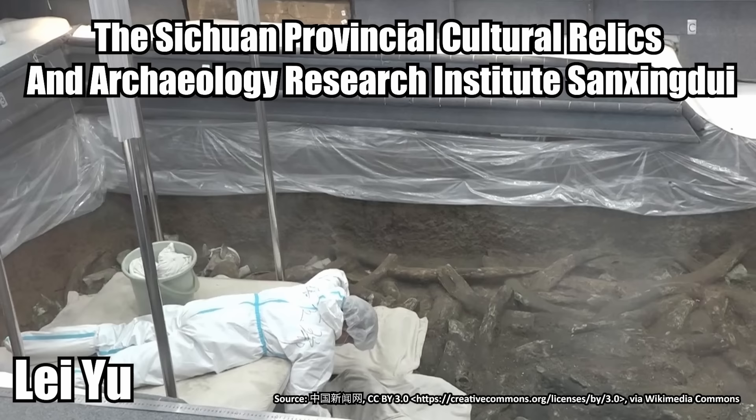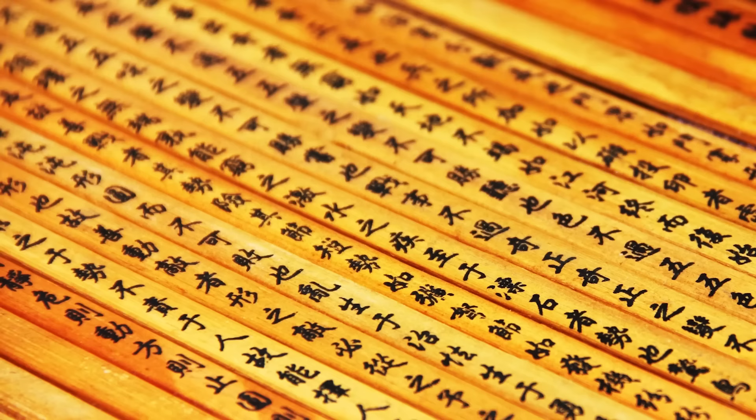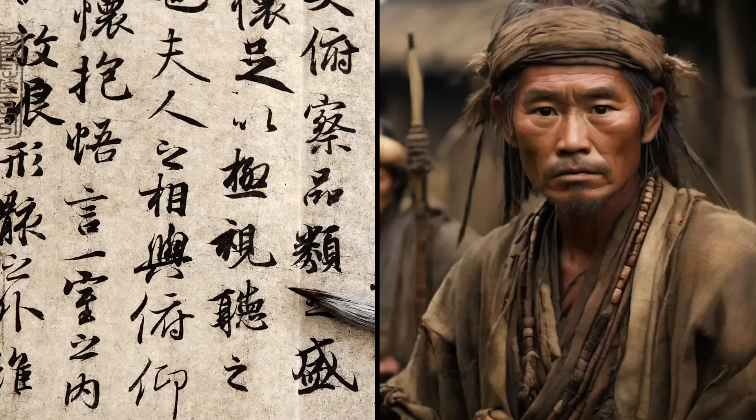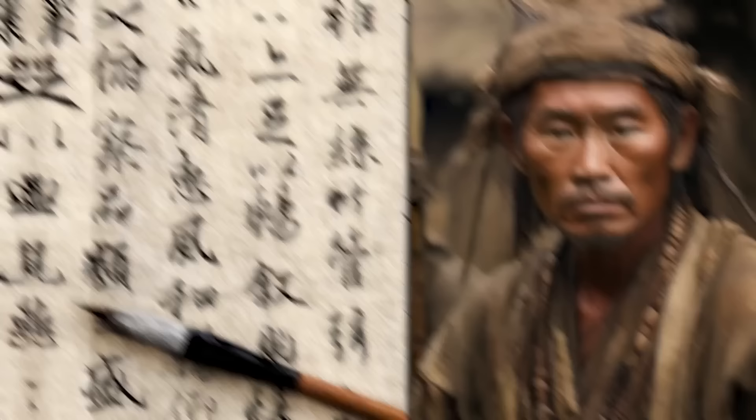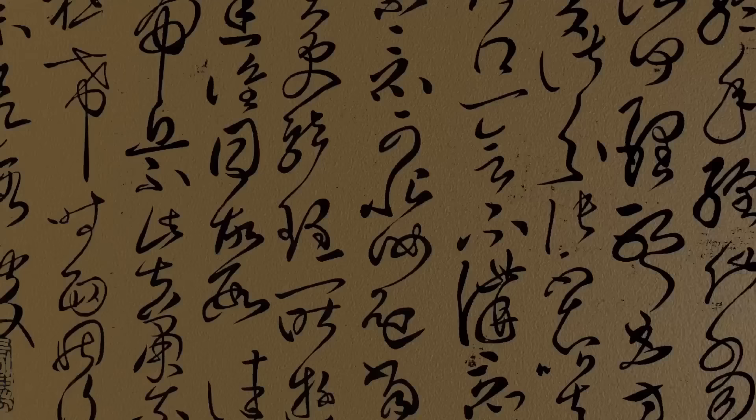Lei Yu from the Sichuan Provincial Cultural Relics and Archaeology Research Institute is not happy about the theories. He explained that the statuettes are likely meant to depict gods and goddesses, not alien overlords. It might be impossible to end the controversy at Sanxingdui — there are no written records in the city. Archaeologists haven't found a single text or any example of the written word. One possible explanation is that the Sanxingdui culture wrote everything on fabrics, which have decayed over the last 3,000 years, leaving no trace of the language behind.